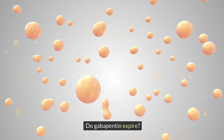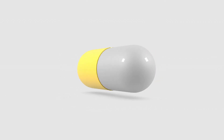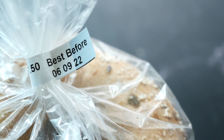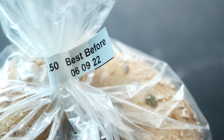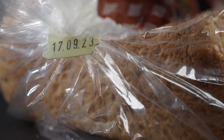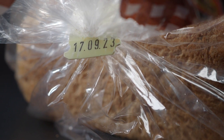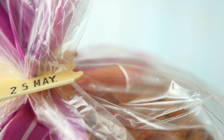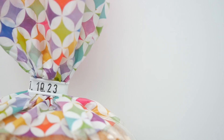Do gabapentin expire? Yes, gabapentin does expire. Like all medications, gabapentin has an expiration date printed on the packaging. The expiration date is usually mentioned as 'EXP' followed by the month and year. It is important to note that after the expiration date, the manufacturer can no longer guarantee the safety and effectiveness of the medication.